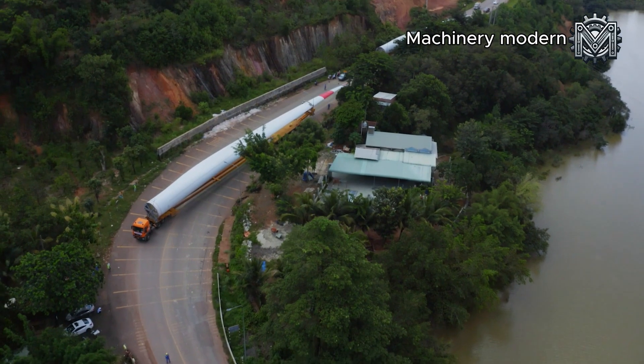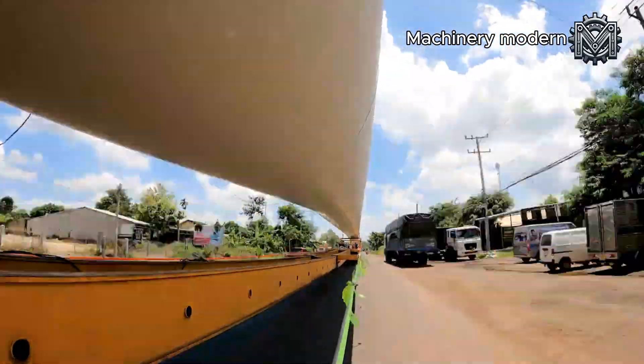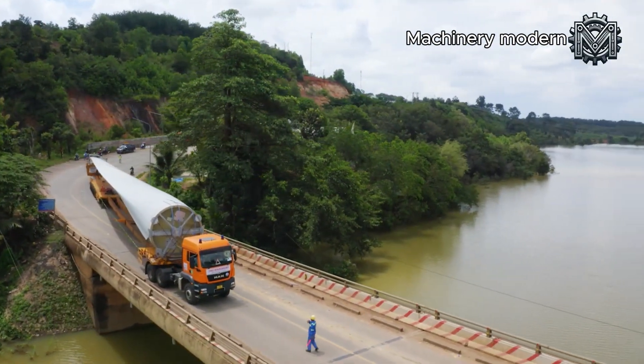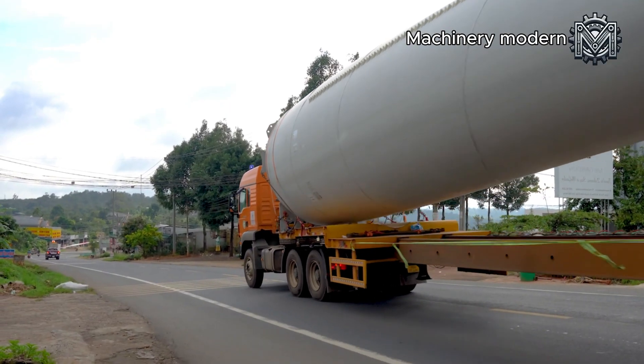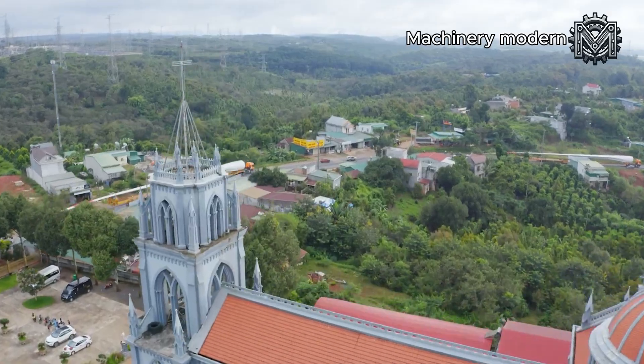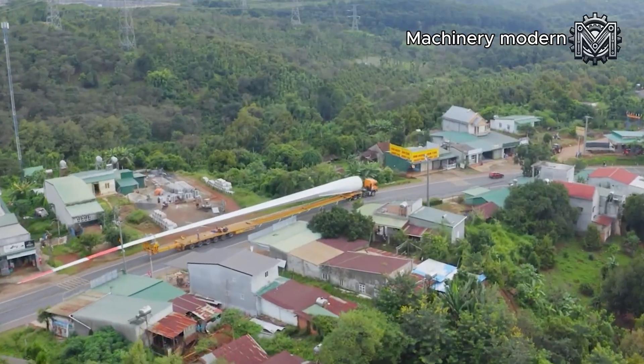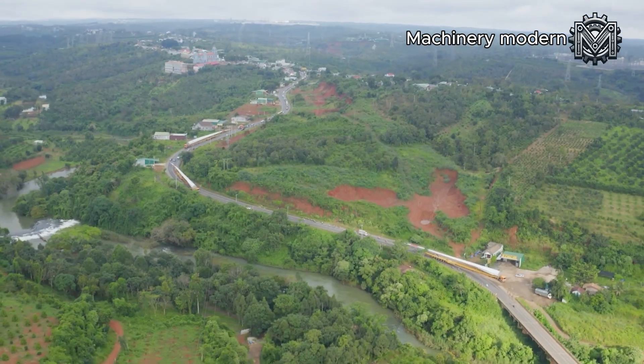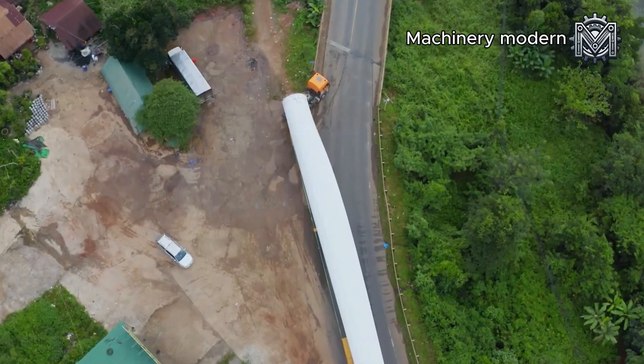From flatlands to mountains — the toughest part of the journey. After a full night of continuous driving, the convoy has successfully shortened the journey to 200 kilometers, but the hardest part is yet to come. No longer traveling on wide open roads, they now face a narrow, winding mountain pass, where each sharp turn poses a serious challenge.